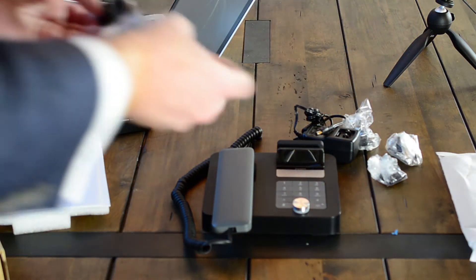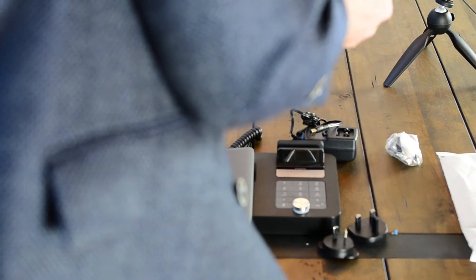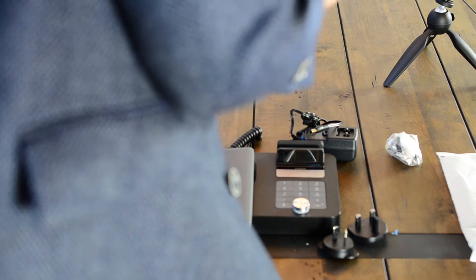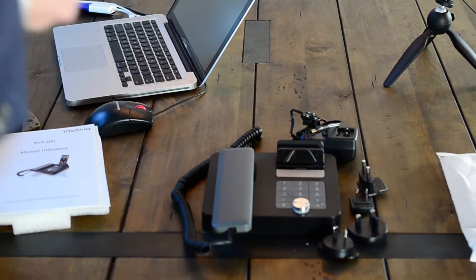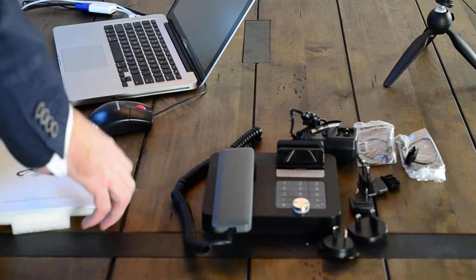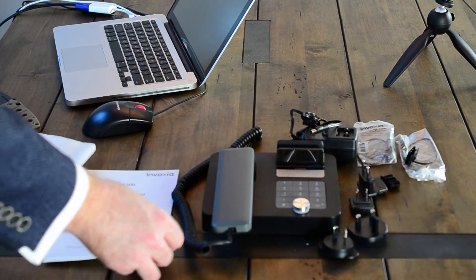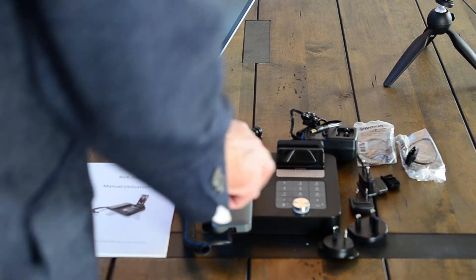So let's see, we've got power — more adapters for every country. And we've got adapters.